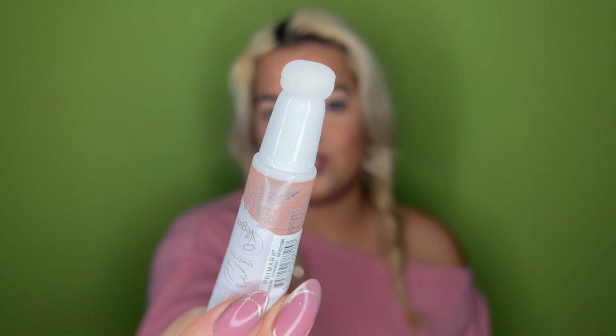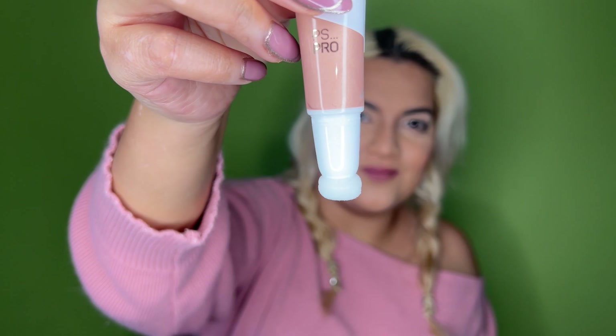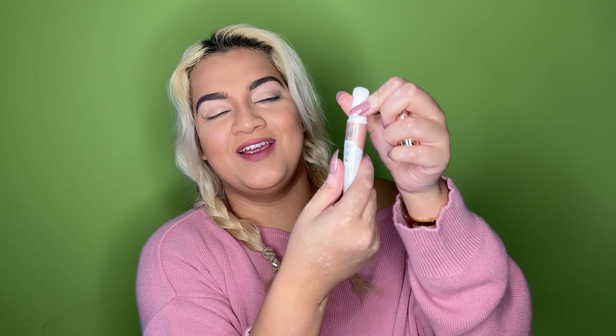Opening it up - just like the Charlotte Tilbury one it has a sponge applicator at the end. It's actually a twist mechanism, which is great. I got one from Beauty Pie - they do good Charlotte Tilbury dupes - but their liquid contour had no on/off mechanism so every time I travelled with it, product gathered in the lid and spurted out. I'm glad this has that on/off mechanism.